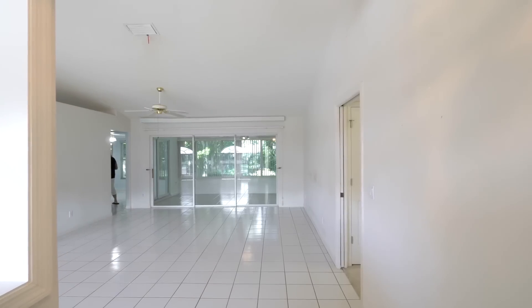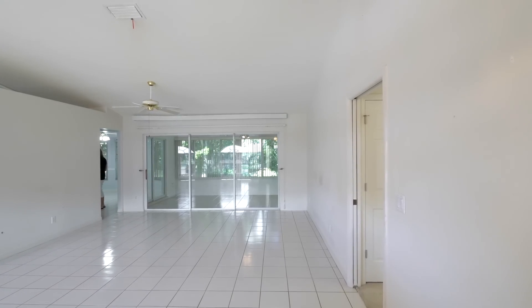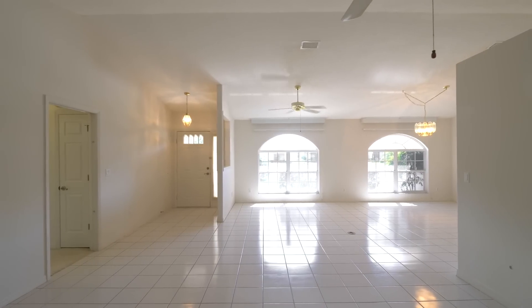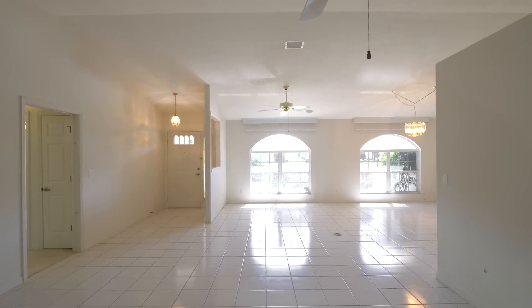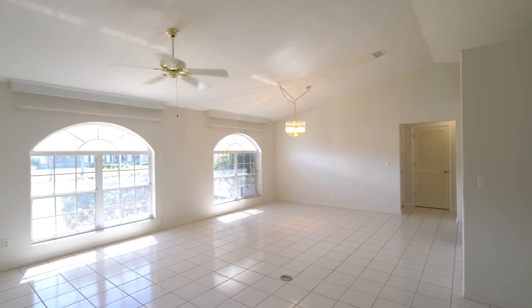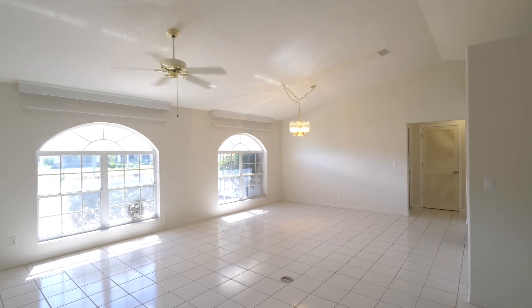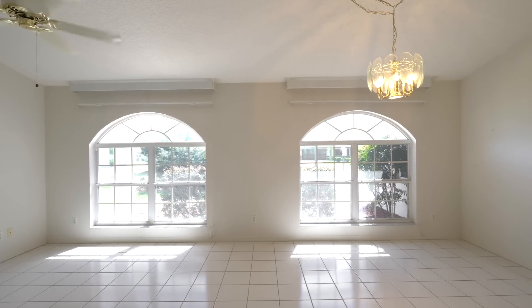When you walk into this Majestic model — Pringle was the builder and he was a custom builder, so some of these models may have little variances depending upon the home because they would custom change things — it's got a formal living area and dining area that's kind of L-shaped. It's beautiful, with full-on tile throughout as well as big arched windows, so there's a lot of light in this home.